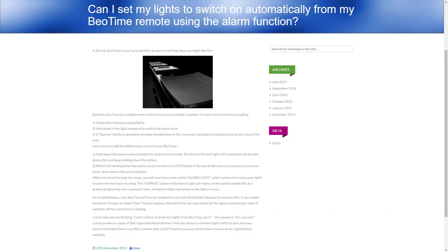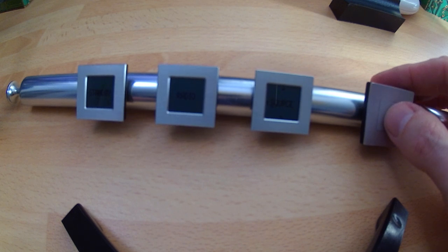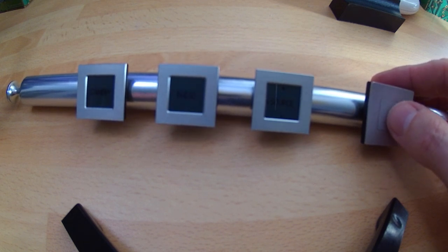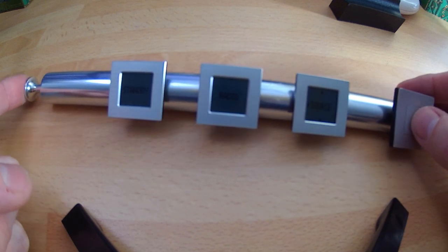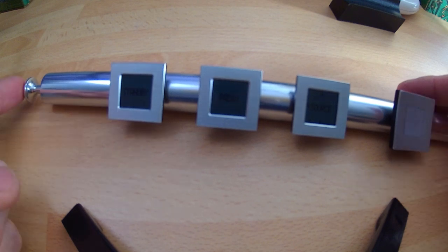So I'll show you briefly how to activate that, but please use the link in the description to go to my website to see in more detail. Basically, you would hold down the central control button for at least 10 seconds. The source off and lights off commands will be sent, so anything that's playing or any lights that are on in the room will turn off — so ignore this and keep holding down the button. Whilst still holding down the button, press the alarm button at the end of the remote in and out at least four times. Now release the central button.